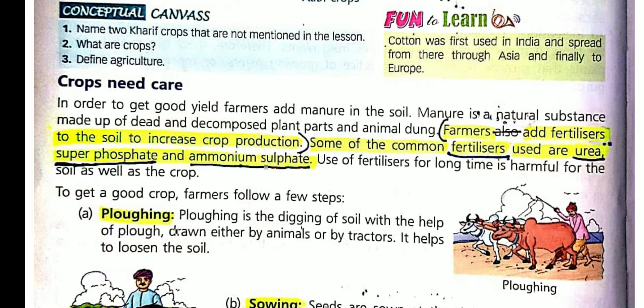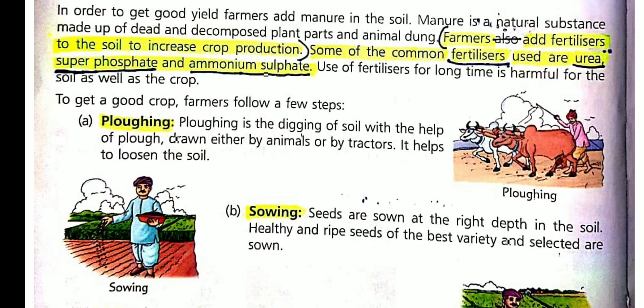To grow a good crop, farmers follow these steps. First is plowing — it means digging of soil. Children, soil becomes hard after harvesting, so plowing of soil is necessary. It helps to loosen the soil. Loose soil has a proper amount of air, and roots of the plant can easily penetrate loose soil.